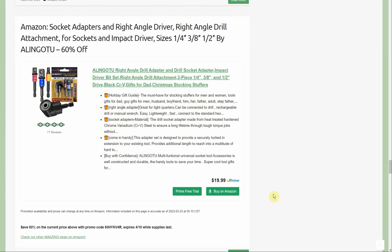Next up is the similar item I was talking about — socket adapters and right-angle driver attachment, right-angle drill attachment, sockets, impact driver, quarter, 3/8, and half-inch drive by Alingo. 60% off — started at $19.99, so about $8 through the 10th.